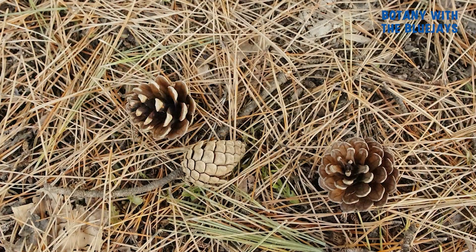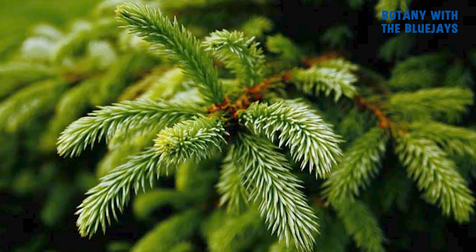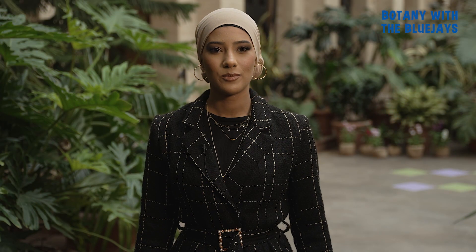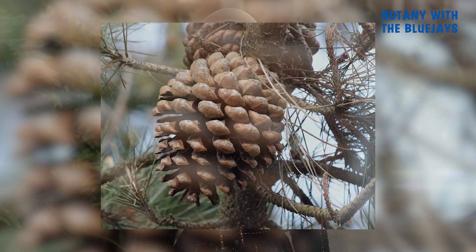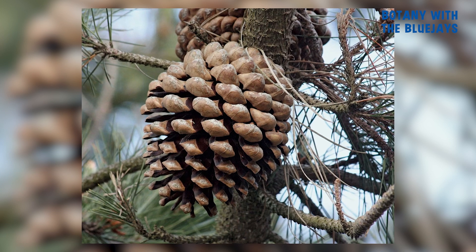In some species, needles fall off and get replaced every one to two years, and in others, needles can be held on the branch for more than 45 years. One of the most distinctive features of conifers is their cones. These cones produce seeds and can be really noticeable when they're mature. Some cones, like those on pine trees, can even stay on the branches for more than a decade.